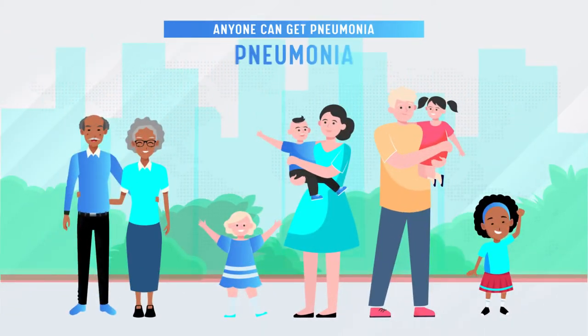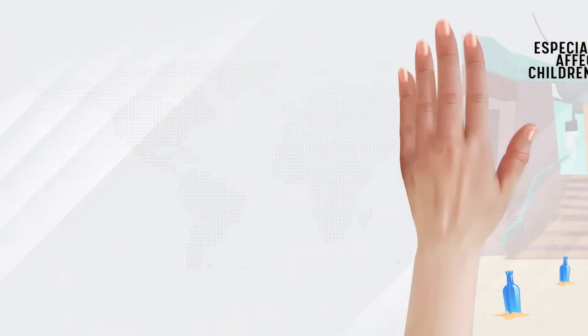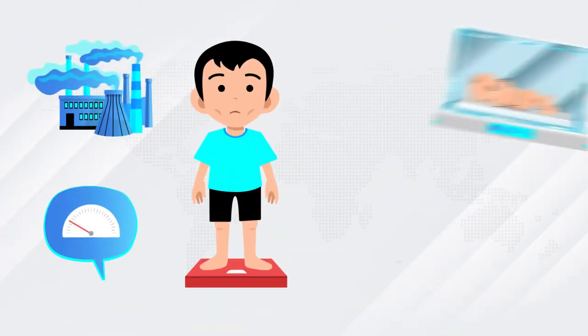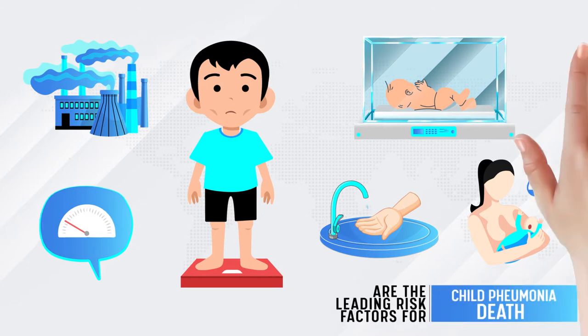Anyone can get pneumonia, but pneumonia especially affects children in low- and middle-income countries. Malnutrition, air pollution, low birth weight and preterm birth, no access to hand washing, and suboptimal breastfeeding are the leading risk factors for child pneumonia death.